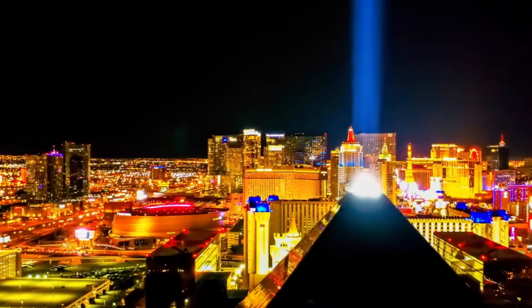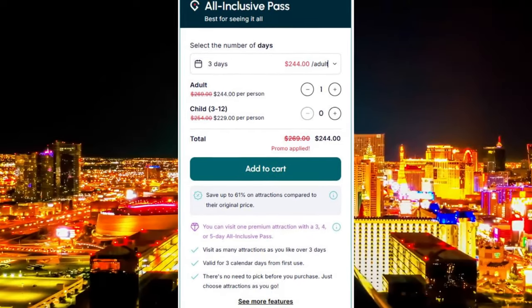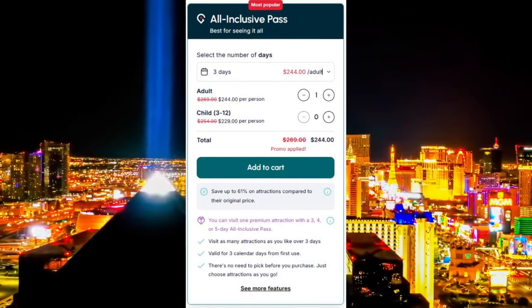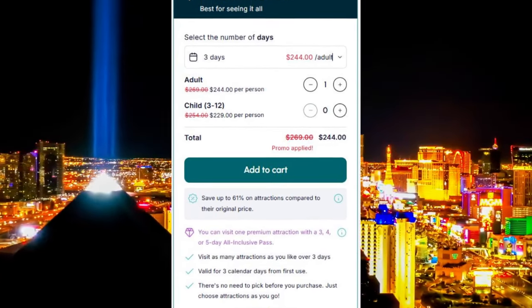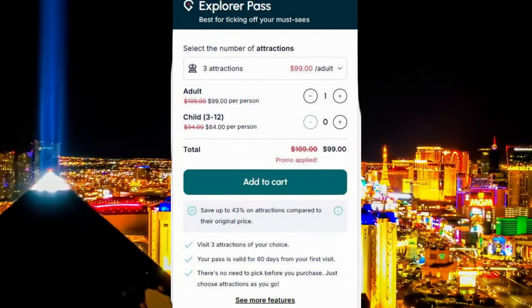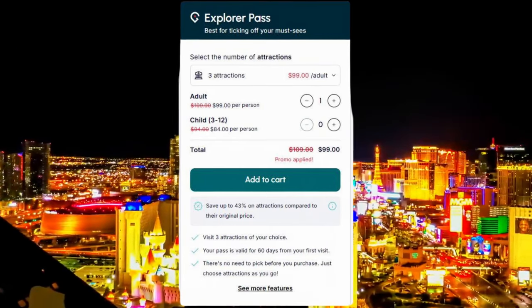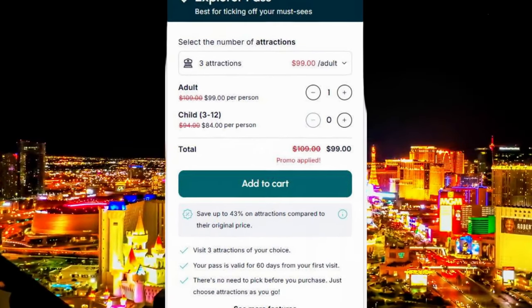There are two types of passes. The All-Inclusive Pass, which gives you access to as many attractions as you can visit within a set number of days — from one to five days — and the Explorer Pass, which lets you choose a certain number of attractions, say three, four, five, or seven, and you can use them at your own pace.